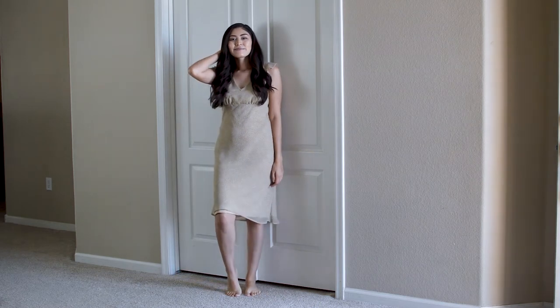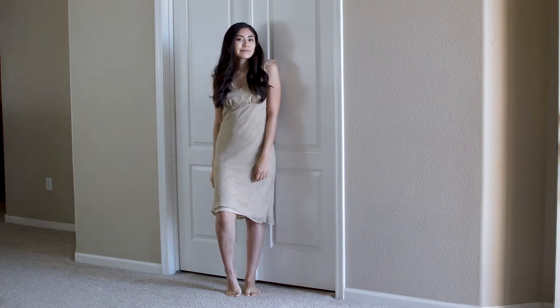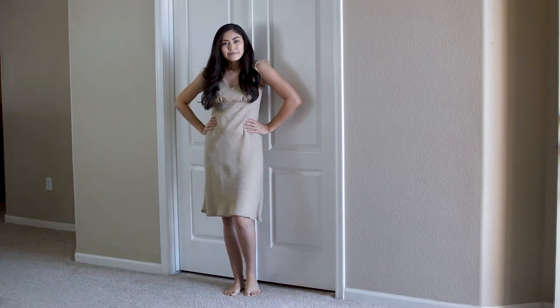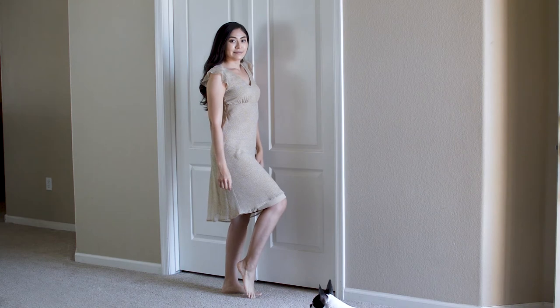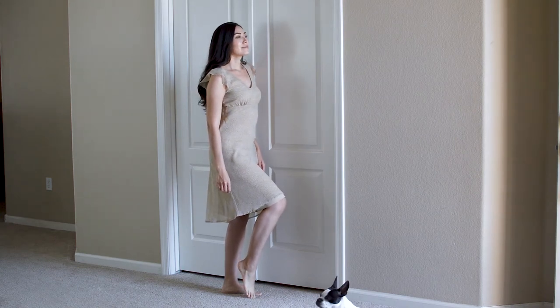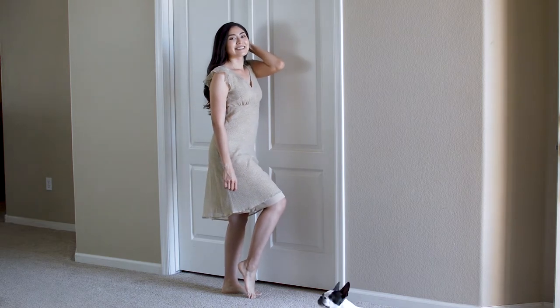Now that we are done with bottoms, let's move on to my favorite category — dresses. The first dress I'm going to show you is this beige polka dotted dress. It is so cute. I love how the sleeves have this little ruffle on them, and it kind of cuts right up here to create a nice little shape. This is something I can picture myself wearing to brunch with friends or just going out and about. I was able to get this dress for $7 at Goodwill.